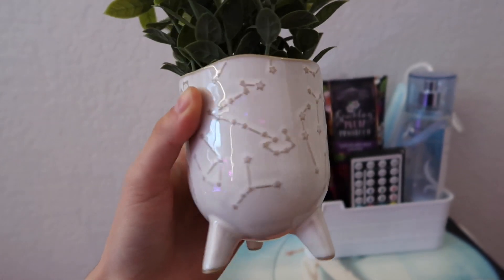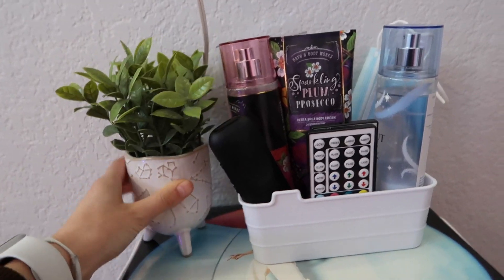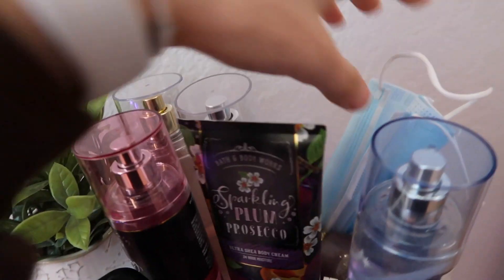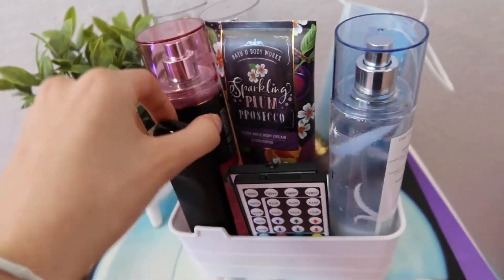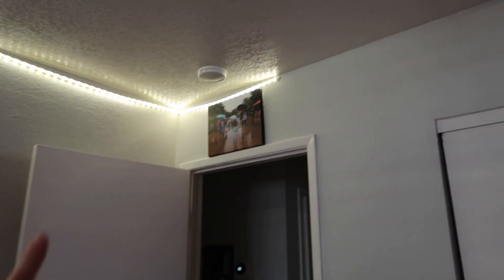I have this candy bag and this plant from TJ Maxx which I really like — it's super cute, it has astrology on it and it's a whitish beige color. I have this little organizer that has my body sprays, my lotion, my face mask, and my controllers for my LED lights and TV. Then up here I just have another picture of when I went to Disneyland.